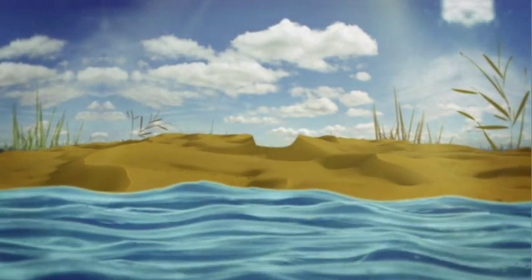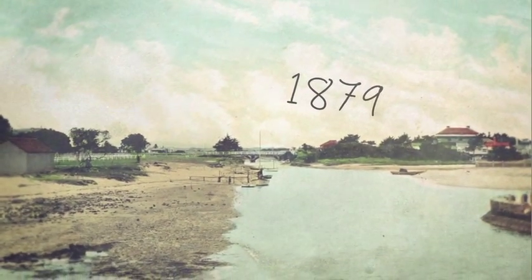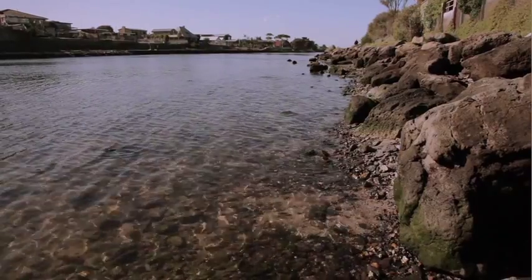In the late 1800s they decided to drain the swamp, and the way they decided to do that was to put a cut through the sand dune where Paterson River is now. This cut was made in 1879 and it was 30 feet wide. Two years later there was a very large storm and the cut ended up 300 feet wide.